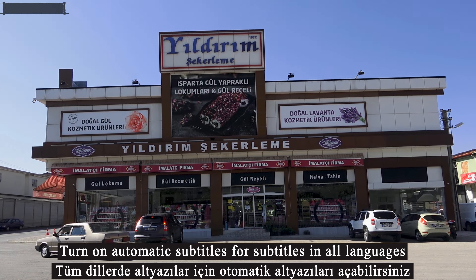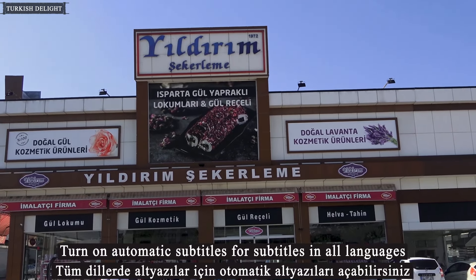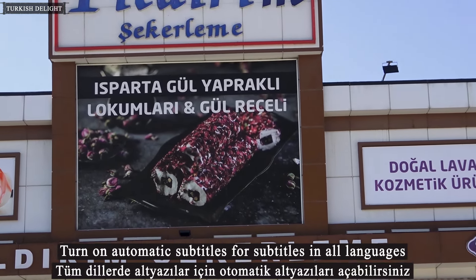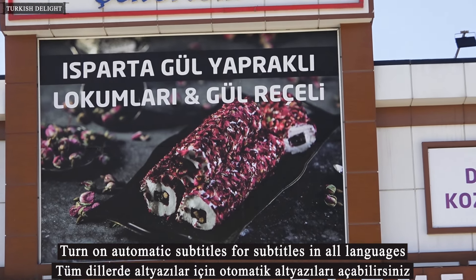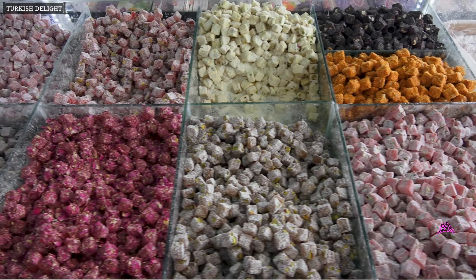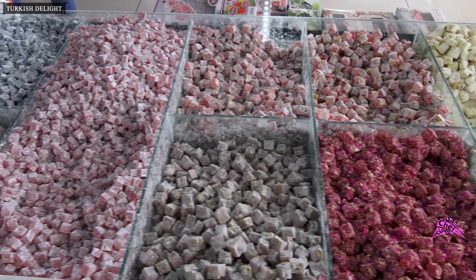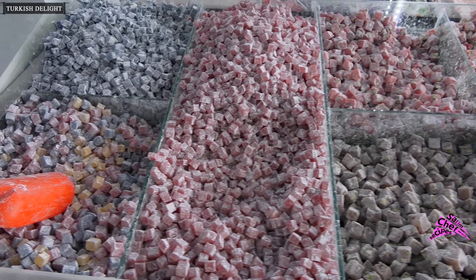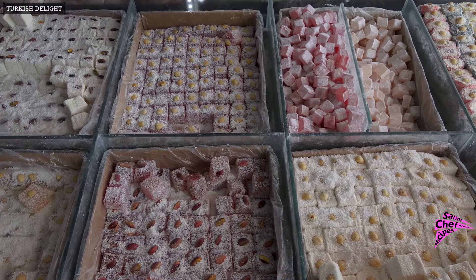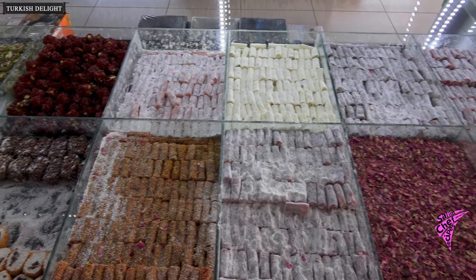Hello ladies and gentlemen, welcome to the Detailed Recipes channel. In this video you will see Turkish delight varieties and how they are made. This is a company engaged in production for Turkey and the world — the best production facility in the region. As far as I can count, at least 40 types of Turkish delight are produced here.